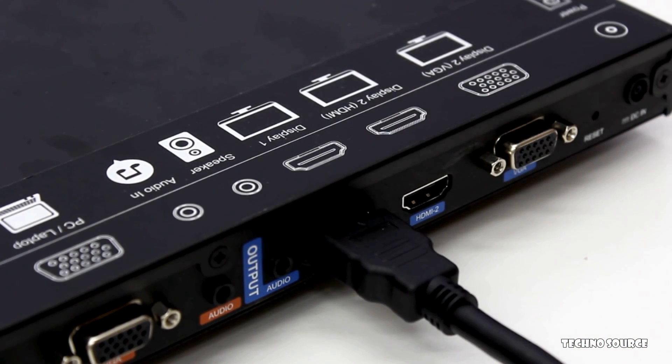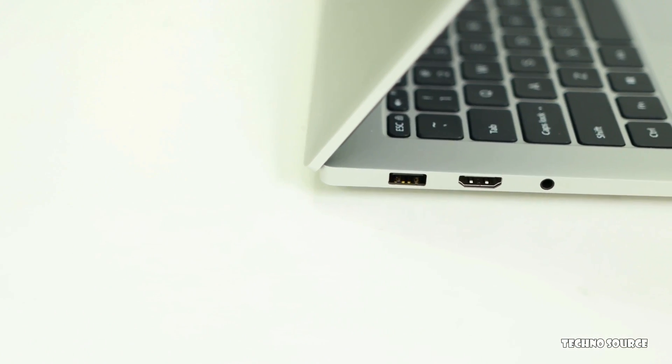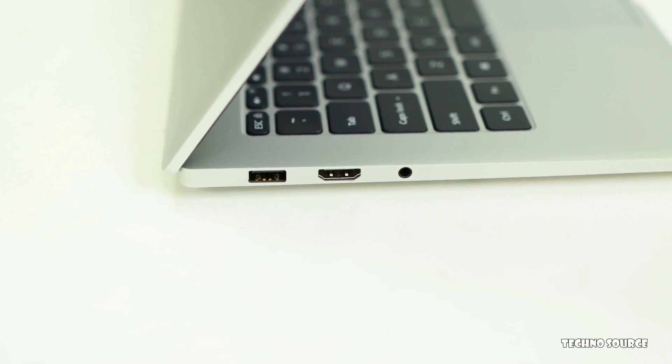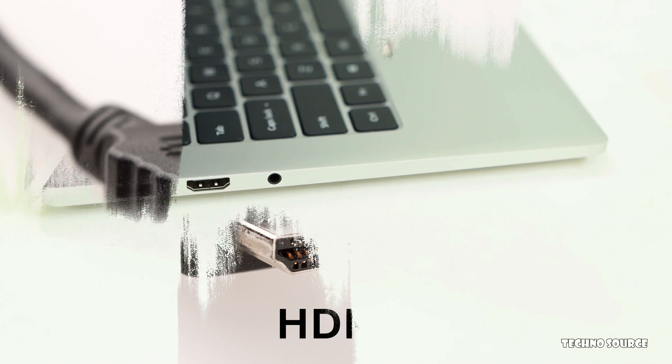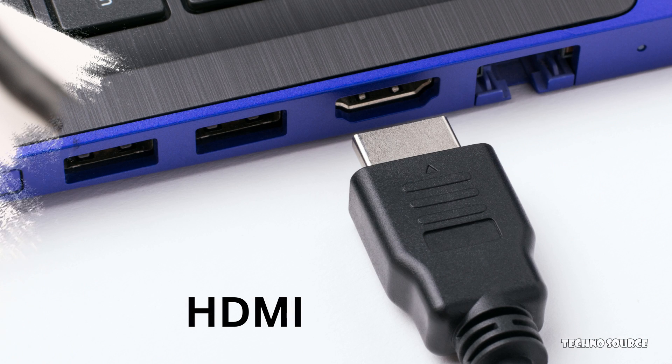There are also some other cool improvements with HDMI 2.2, like something called Latency Indication Protocol, or LIP. This helps make sure your audio and video are perfectly in sync, especially when you have multiple devices connected like a TV and a soundbar — no more annoying delays between what you see and what you hear.